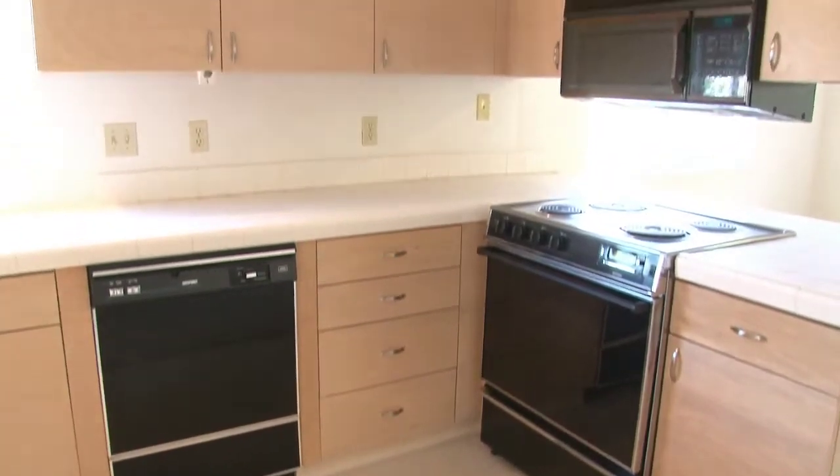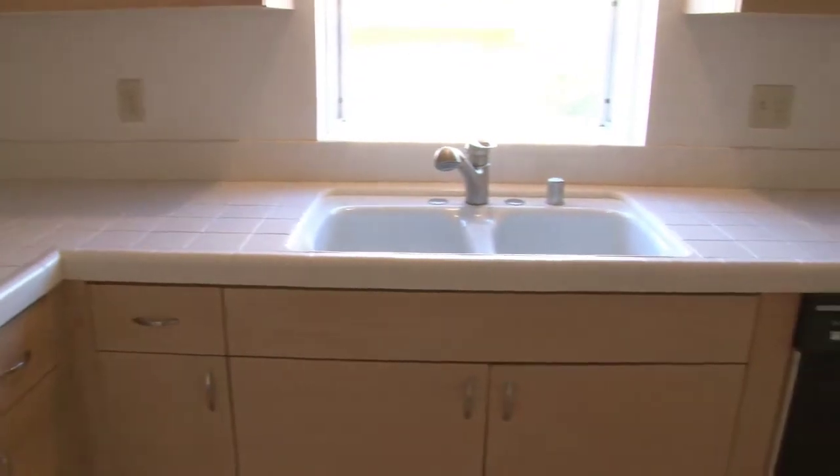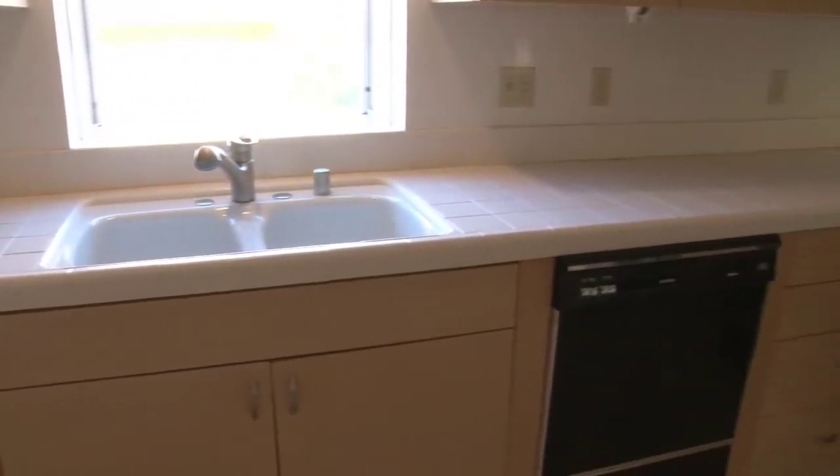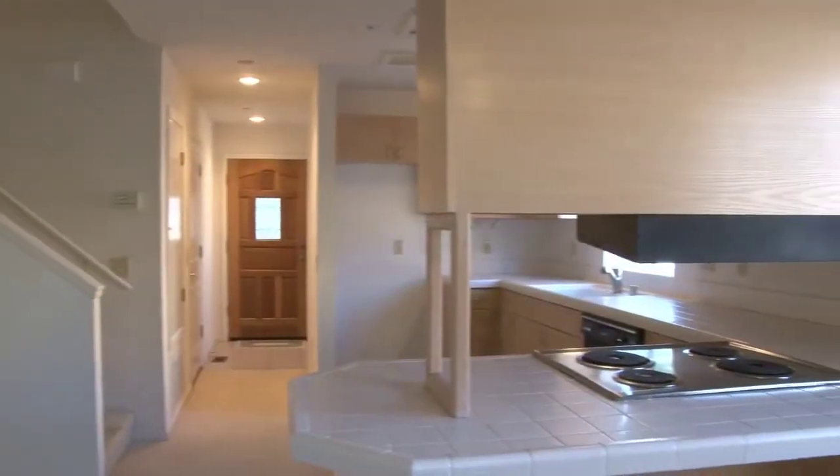The tiled entry leads to a nice-sized kitchen with light cupboards, light tile, garden window, and breakfast bar.